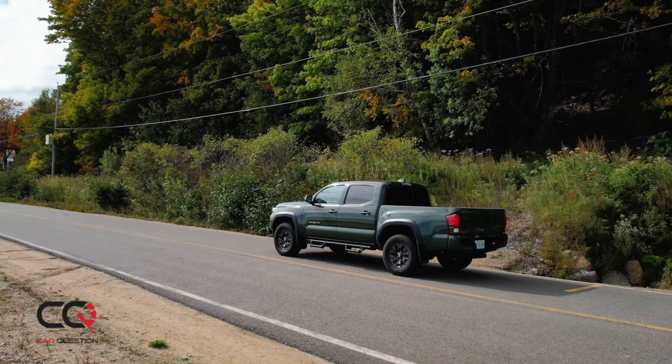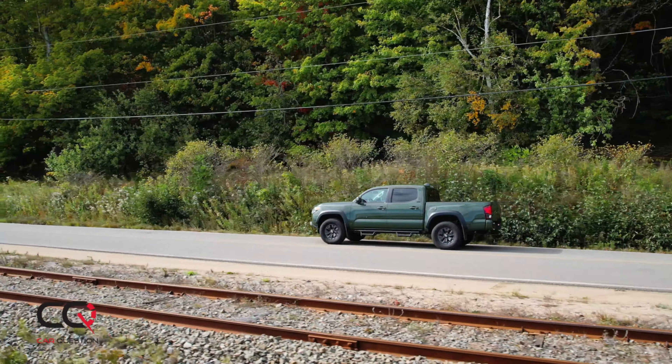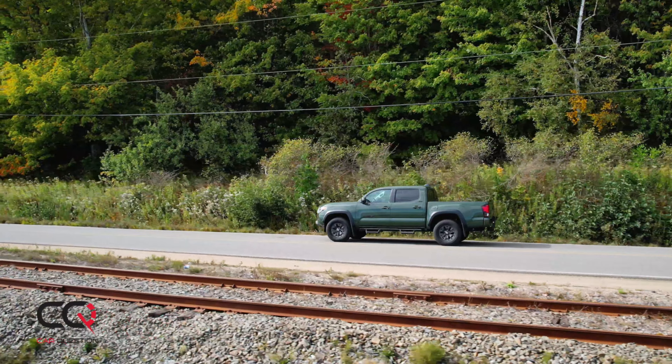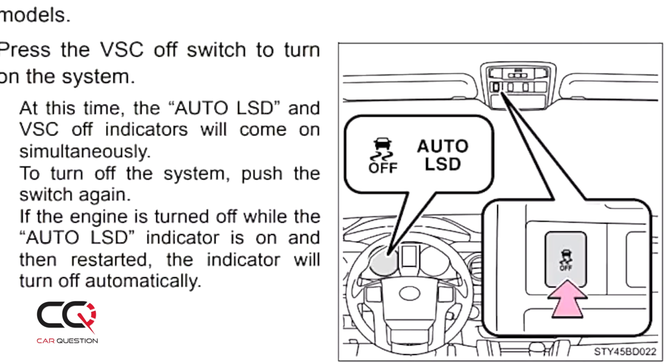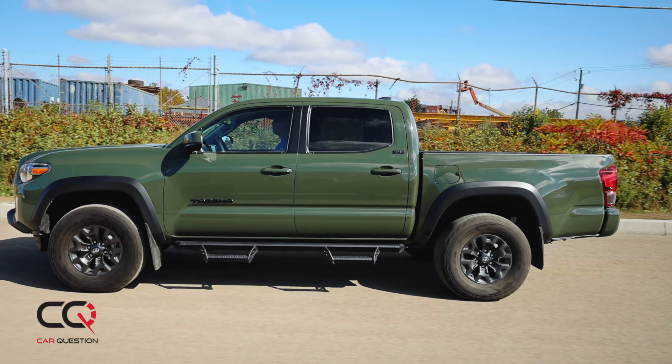Hey, what's up everybody, welcome to Car Question. Matt is a happy guy today because he's rolling the Toyota Tacoma. This is not the first time we did a video with this vehicle — you've seen towing, rolling, and the auto LSD feature. When you press that button, it's not a locker, but it's a system that makes the traction control setting more aggressive.